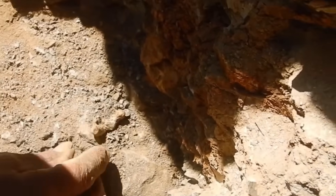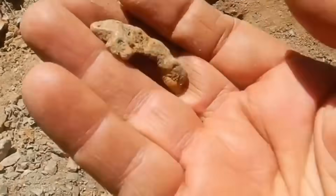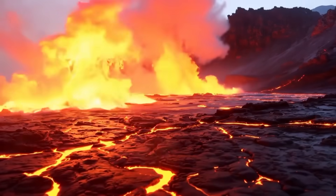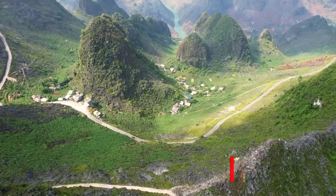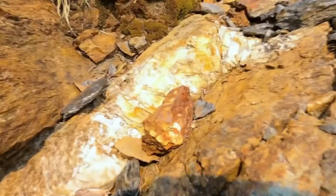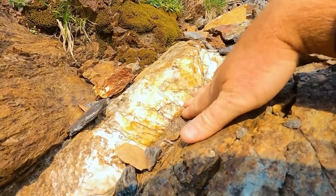So the next time you hold a nugget in your hand, remember that it is more than a fragment of the earth. It is proof that somewhere in its story, fire has already tested it and it has triumphed. Because fire does not destroy gold — fire crowns it, fire declares its eternal strength. This is EGS Pro, your guide to the hidden truths of gold, gemstones, and the forces of nature that reveal them. Stay curious, stay searching, and remember: the earth still holds its secrets.